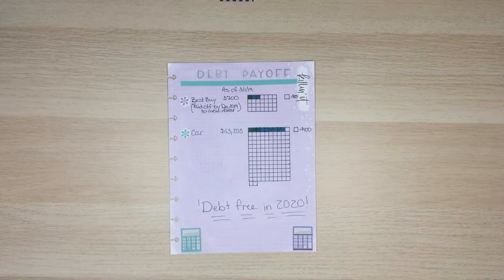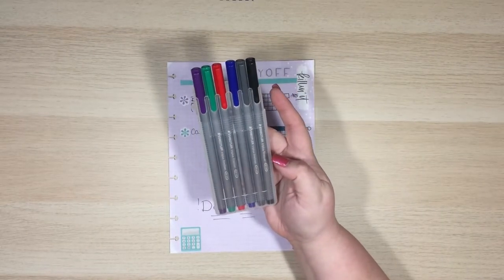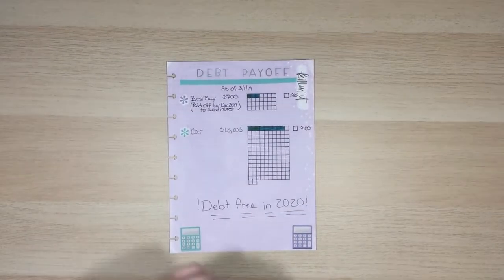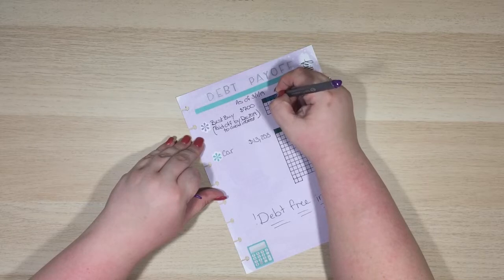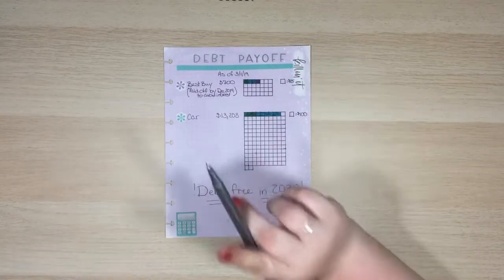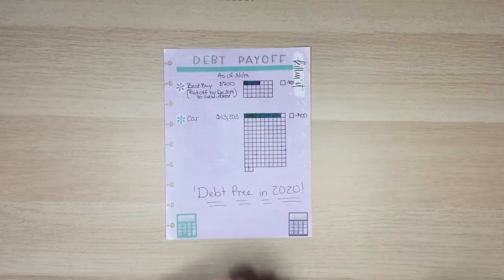I'm going to go ahead and fill in another box using these Staedtler fineliners — I'll use this purple one. I'm just going to color in one of these boxes because I'm down to $580. I only get to do four — I'm almost to that fifth one but not quite yet. So we're getting there.